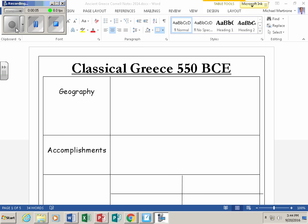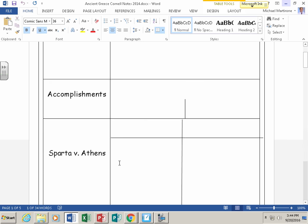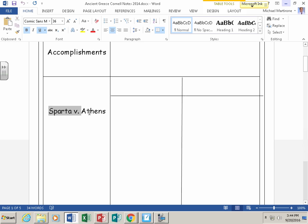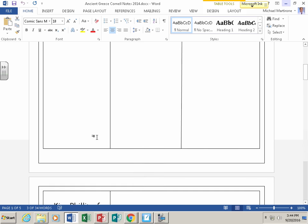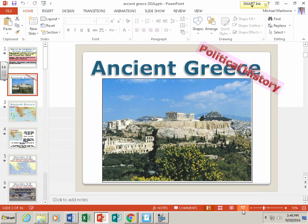Hello students, this is Mr. Martyron. This is our flipped classroom on classical Greece beginning at 550 BCE. You want to have your Cornell notes ready. In this video we're going to look at the geography of classical Greece, the accomplishments of the ancient Greeks, compare and contrast Sparta versus Athens, and look at King Philip of Macedonia and his son Alexander the Great.